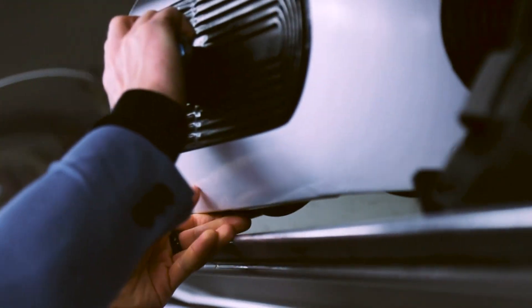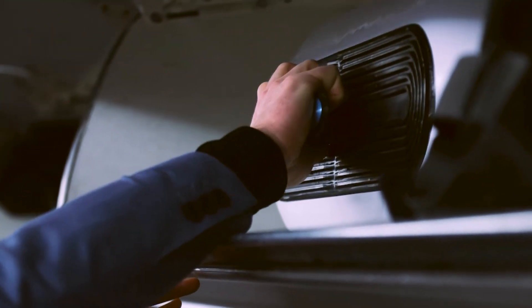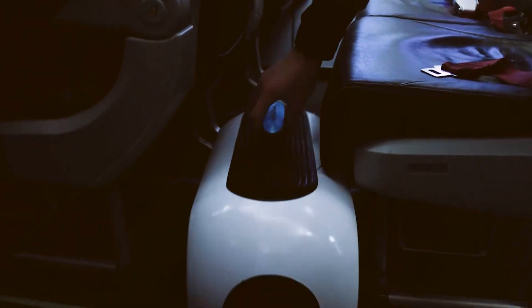Weighing in at a mere 22 pounds, the folding wheelchair is the size of a carry-on bag, taking up 60% less space than a standard folding model.